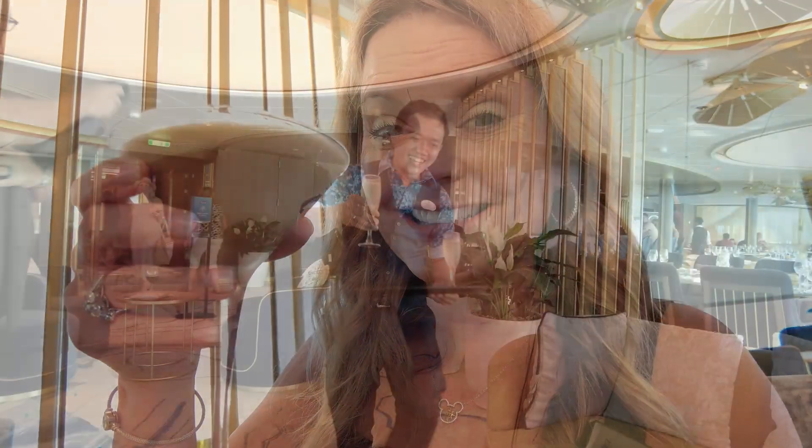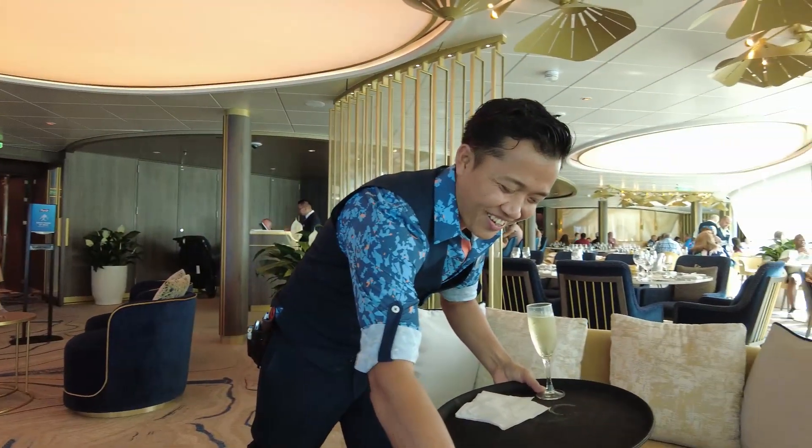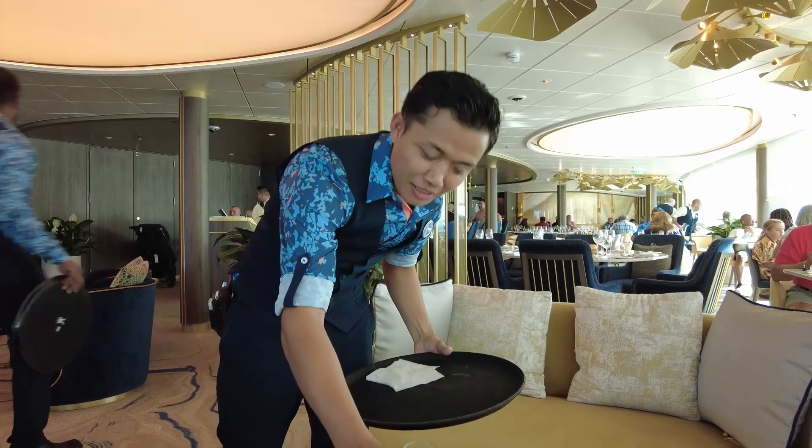Let's try this martini and see how it tastes. It's really good. We enjoy coming and having a cocktail before dinner. Espresso martini — cheers to the Utopia of the Seas! We have our champagne as well. Thank you. We're going to go for dinner now.